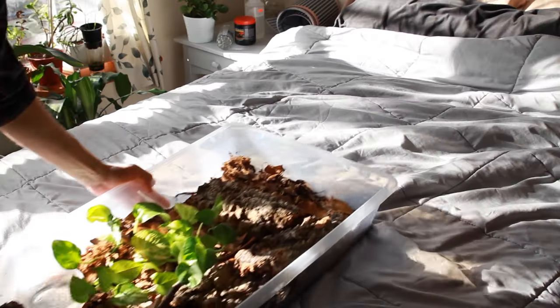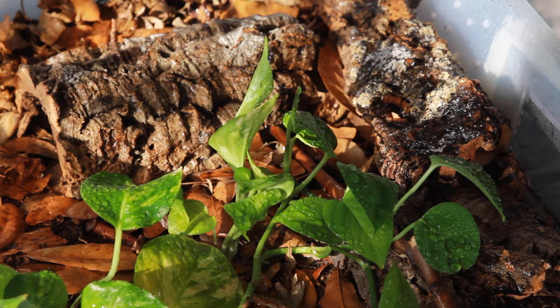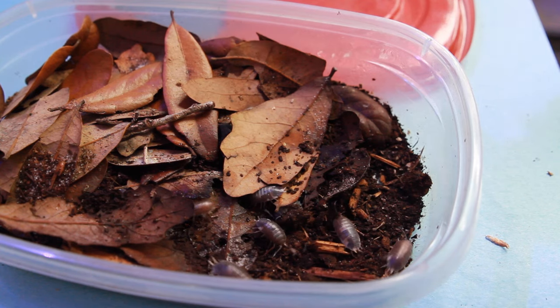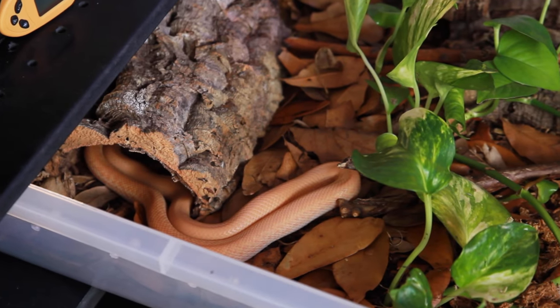Well, it turns out it's extremely difficult to grow plants in a drawer. They did hang on for a while, but they slowly began to get trampled and die off. And when plants die, so does a bioactive setup. Around the same time, something odd started to happen with Penelope, my African house snake.